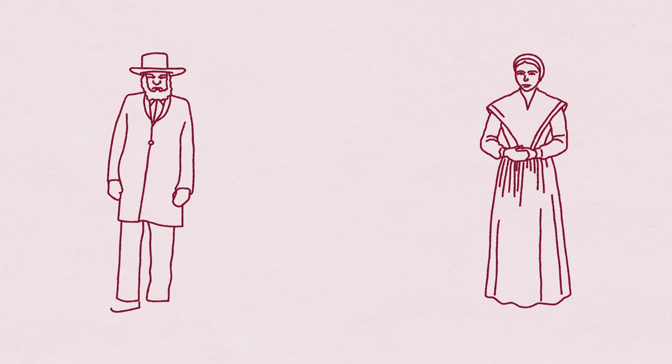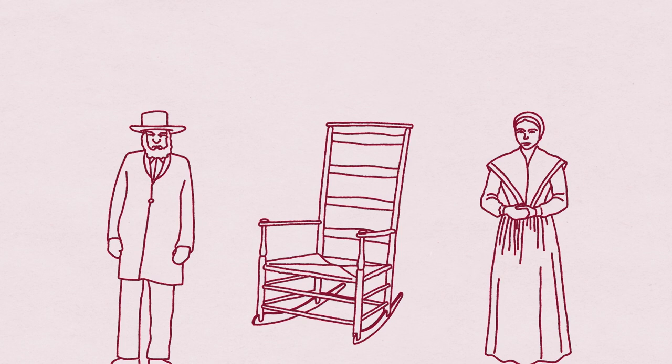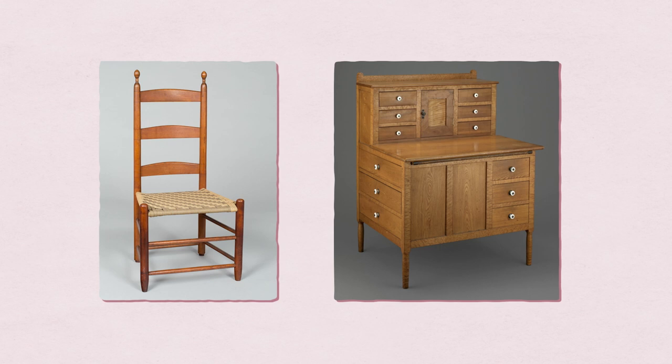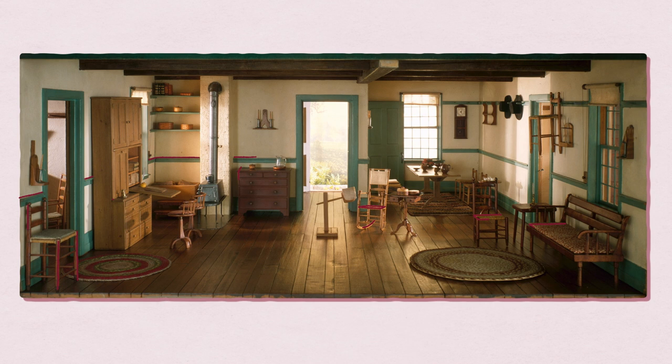The Shakers were a utopian religious sect started in England, and they came over to America in 1774. The work that they put into the furniture was itself a kind of worship and a way of honoring God. My father builds furniture and built a lot of the furniture in our house growing up, and he used a lot of Shaker pieces as references. So I think on some kind of cellular level, I'm very drawn to this style.